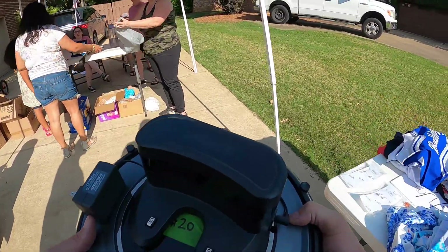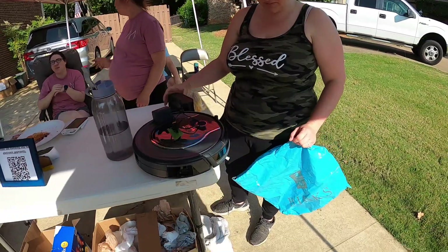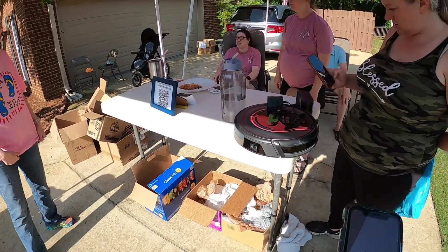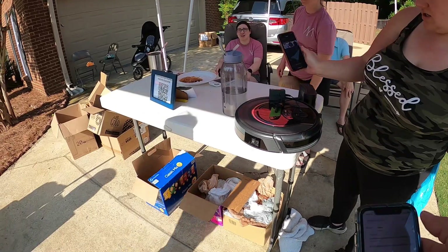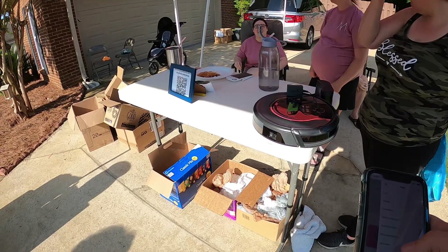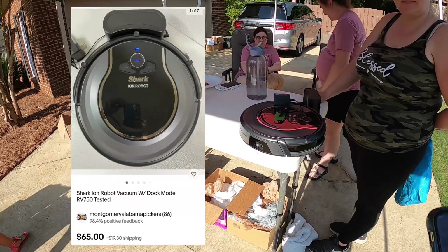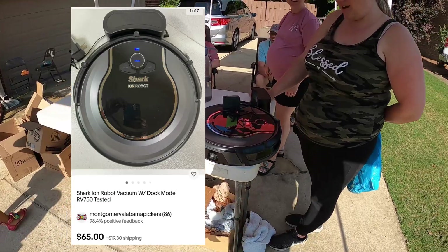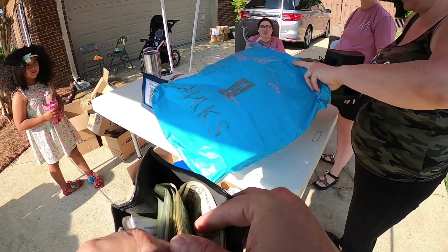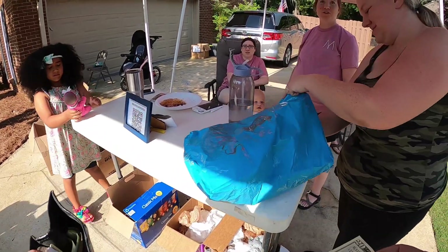Does this work? It does. It's probably not charged right now but we can plug it up. How about $13 — make me think I'm getting a deal. Alright, I'll do $13. You're helping support Mothers of Preschoolers. Everything we make here goes back to MOPS. Awesome.